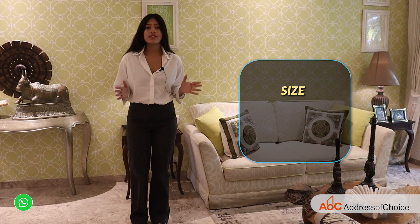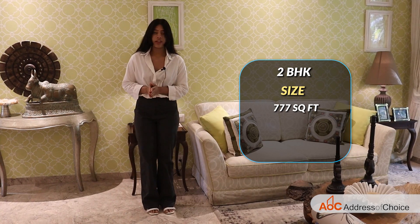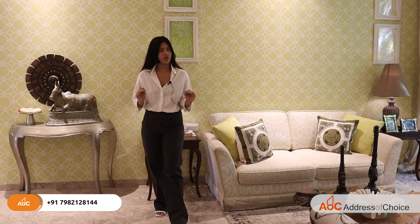The size of the Castle Rock 2 BHK apartment is 777 square feet and the starting price is 3.41 CR. So if you are looking for a ready-to-move-in luxury segment at a comfortable location, that is Pawai, then this is the perfect choice for you.